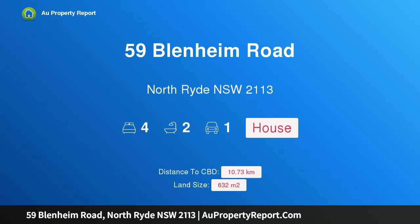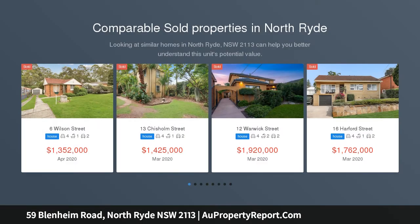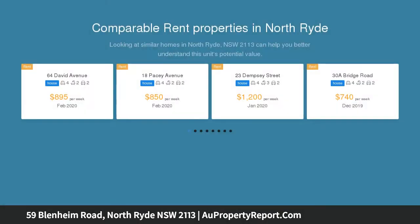Hi, I am glad to introduce property 59 Blenheim Road, North Ryde NSW 2113, a family home filled with stunning finishes and executive presence. Situated in the most sought-after pocket of North Ryde, on a large 632 SQM block of land, this lovely home features everything for the growing family.